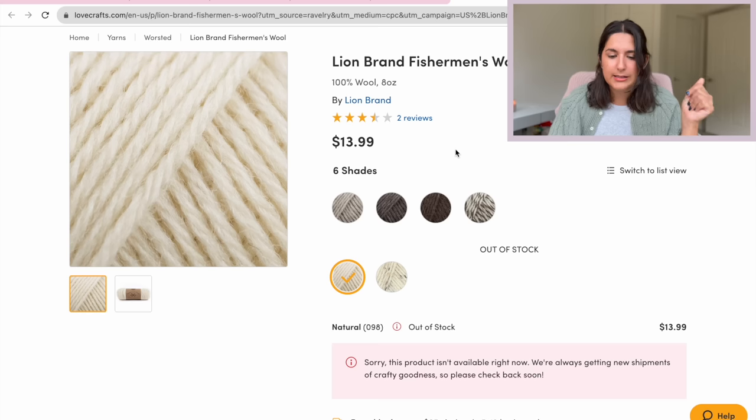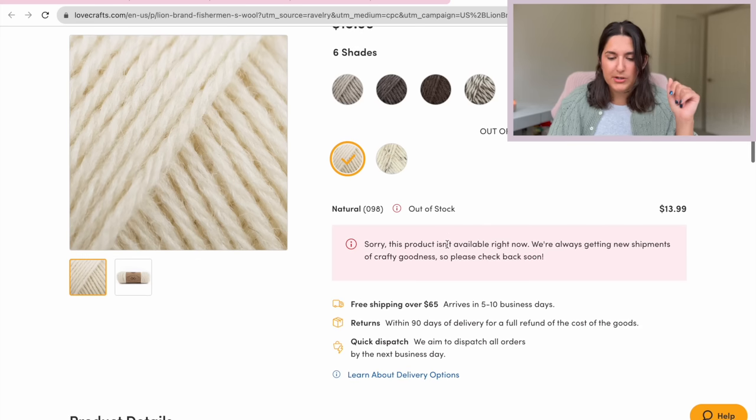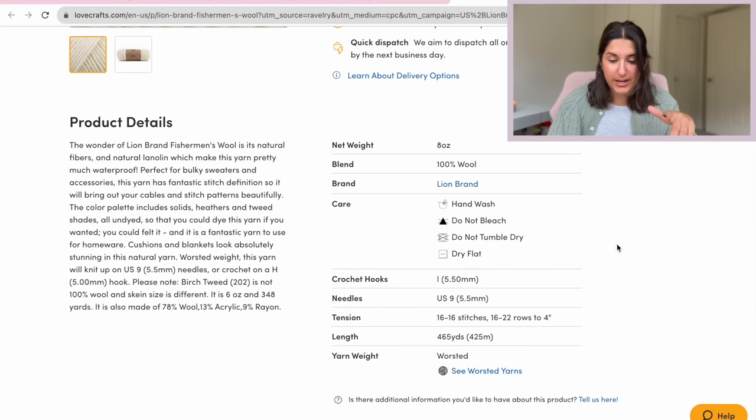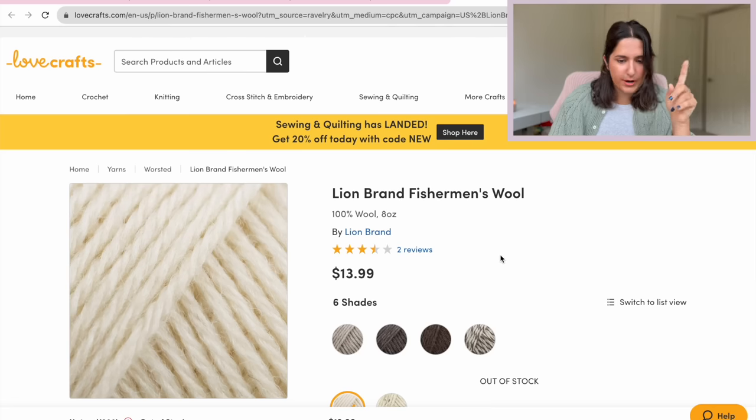As I understand, this is a really good budget 100% wool. It's $14 for 465 yards, so that's not bad at all. You could probably make a whole sweater depending on your size for like $60, maybe even less — I'm not doing great math right now mentally. Not a lot of colors here; if you wanted to, you could accent it with like brown.